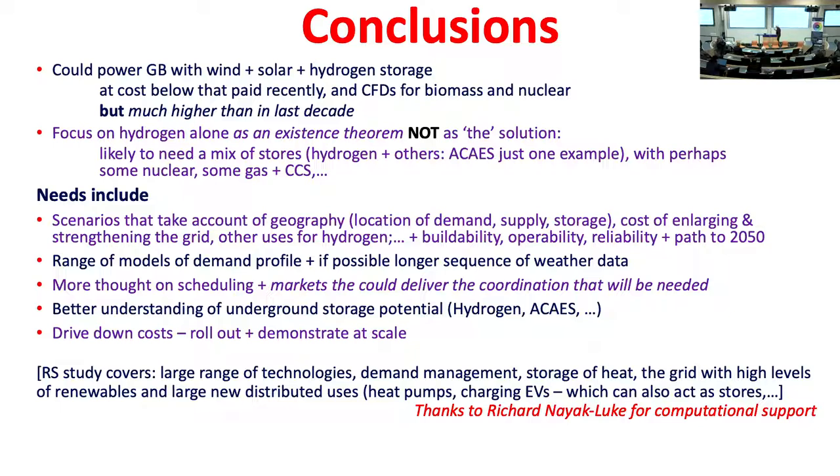Things to be done: people need to build full scenarios, a range of models, and more thought on scheduling. The scheduling we've discussed involves close collaboration between all people involved in storage and generation — what goes into which store and when. The present market system will never deliver that; it's going to need a new market with much greater coordination. And above all, we've got to roll this stuff out, demonstrate it at scale, find out what it really costs, and get a move on.